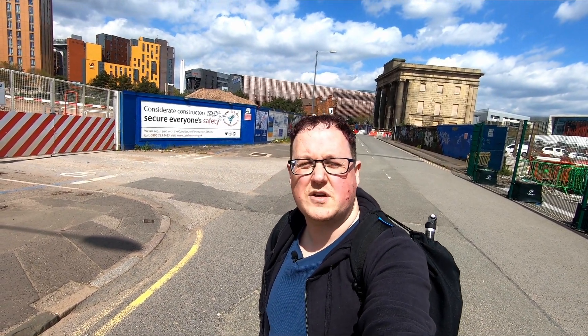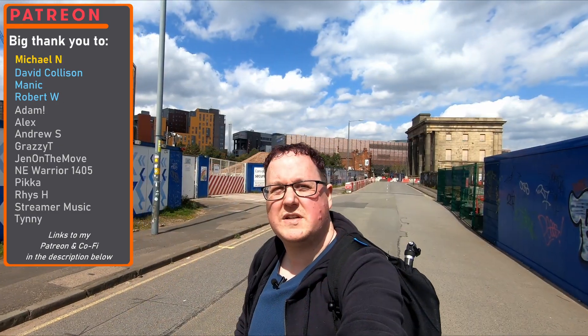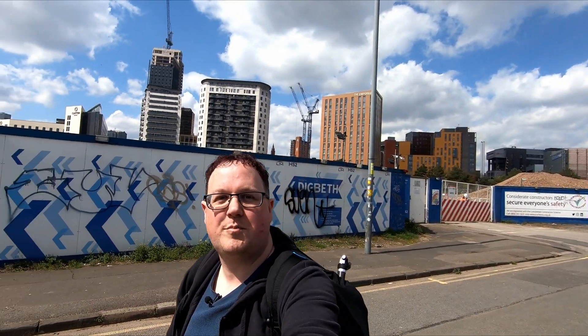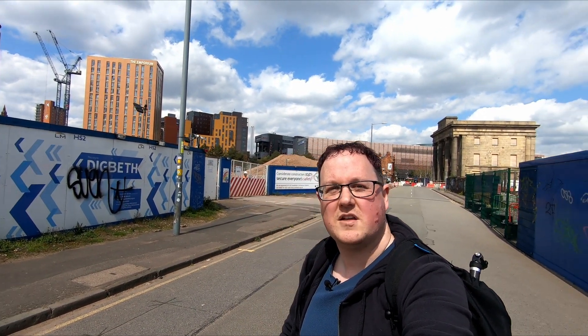I'm in Birmingham today to film some footage for an HS2 video looking at Birmingham Curzon Street, but I thought it'd probably be a good idea to record a video about the Midland Metro Eastside extension, which will eventually take trams from Corporation Street via HS2 to Digbeth. I'm currently stood in the middle of New Canal Street, which is where HS2 will eventually cross the tram line. Just above me will be the new HS2 station and tracks, and just down this road will be trams and a new tram stop roughly in this sort of location, which will be the stop for HS2 itself, adjacent to the existing Curzon Street station which is just behind me.